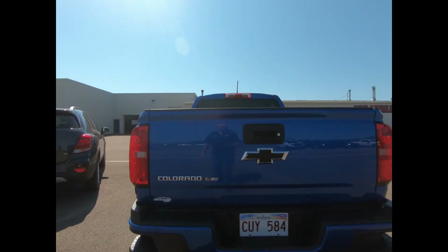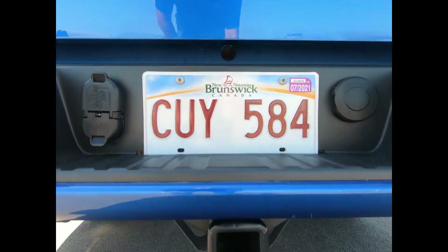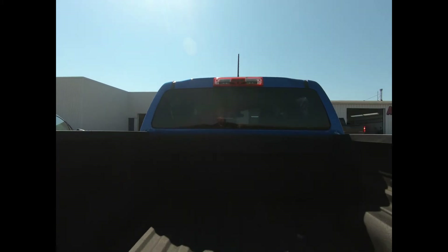You have an easy lift and lower tailgate, there's a rear vision camera with trailering assist guidelines for added assurance while reversing, and a spray-on bed liner.